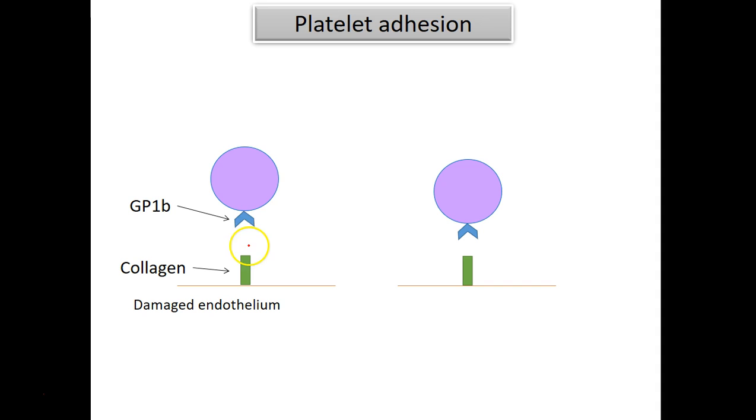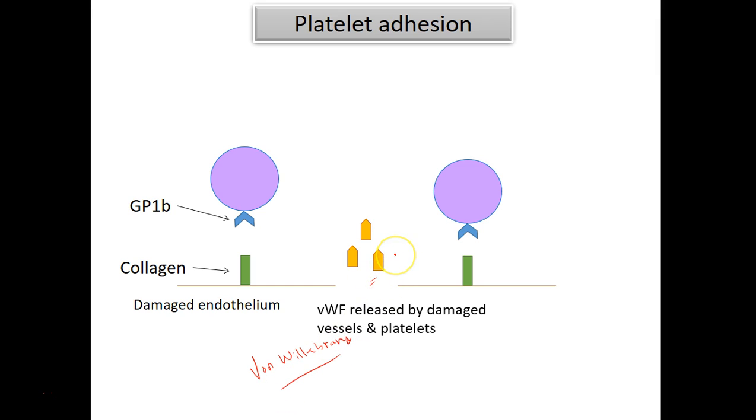So what happens is that when you have damage in the blood vessel, there's a factor known as von Willebrand factor that's released — and that's what I'm showing with the yellow. This von Willebrand factor, VWF, serves as a bridge between the GP1B receptor on the platelets and collagen. So now we have platelets sticking onto this collagen that's exposed as a result of damage to the blood vessel.